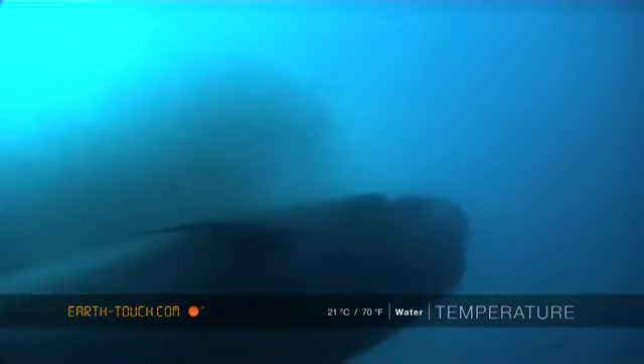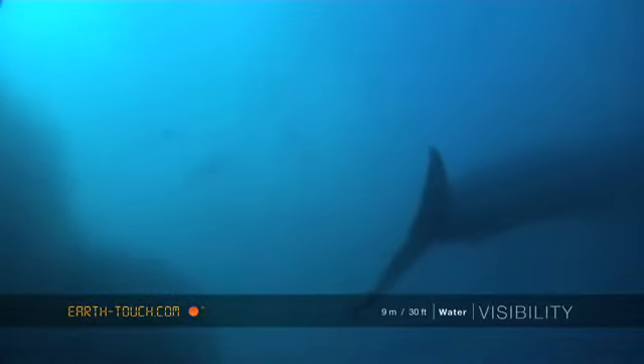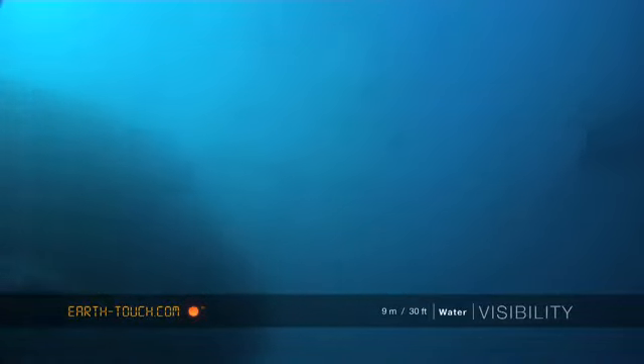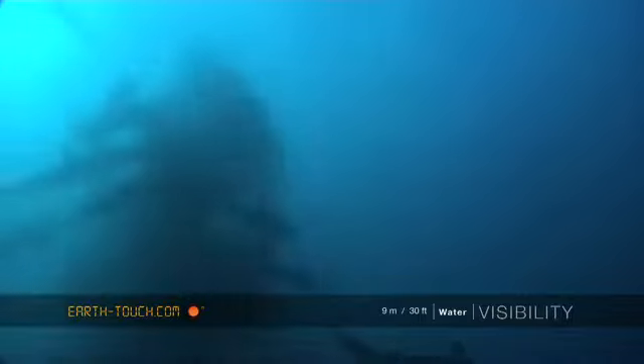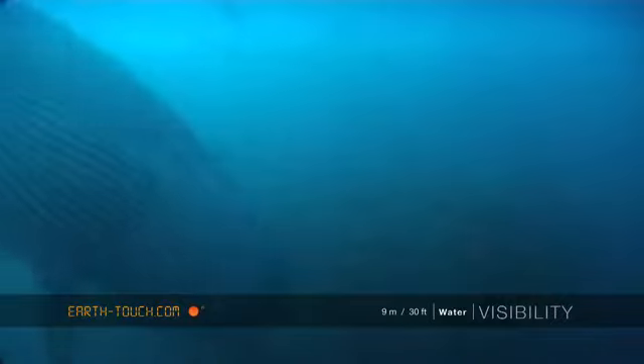A really big whale — they get up to about 13 to 15 meters and 30 tons, so an animal that really needs a lot of sardines to keep it going. What was quite interesting to note is how these Bryde's whales were feeding: sort of picking on the sides, just taking little bites as they would come through.